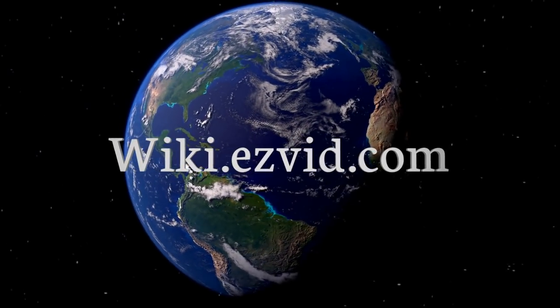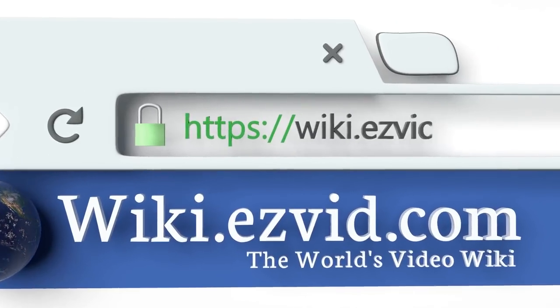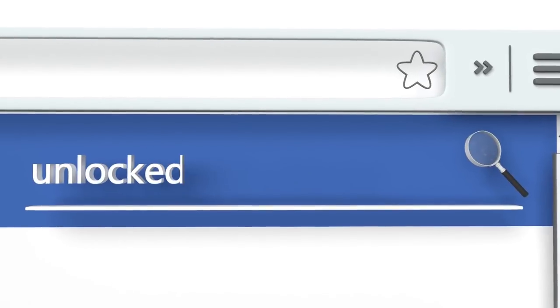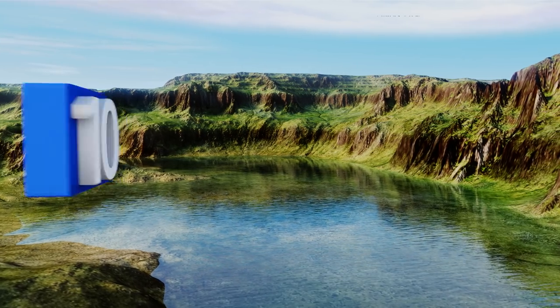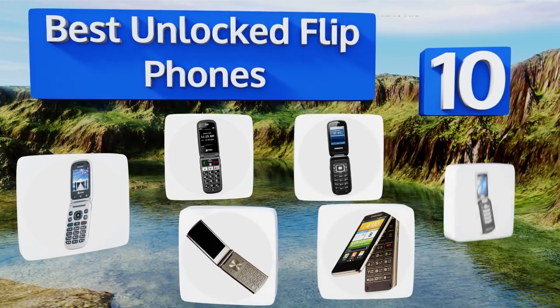EasyVid presents the 10 best unlocked flip phones. Let's get started with the list.